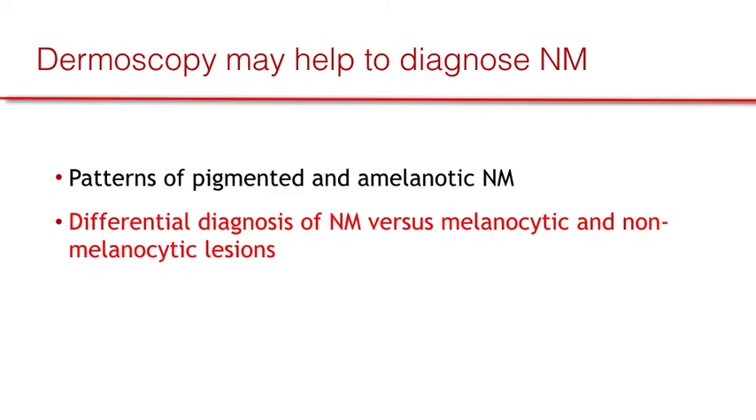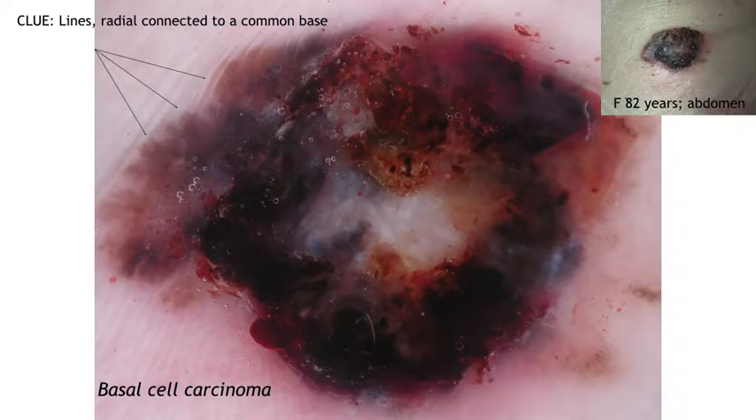Differential diagnosis with other melanocytic and non-melanocytic skin lesions is also possible. Here are some examples. From a clinical point of view, the lesion can be difficult to differentiate from a melanoma. However, in these cases the clue is represented by lines radial connected to a common base, which is prototypical of a basal cell carcinoma.